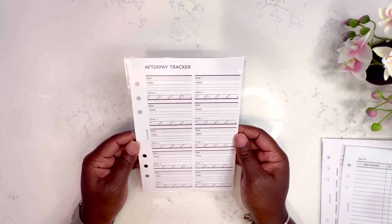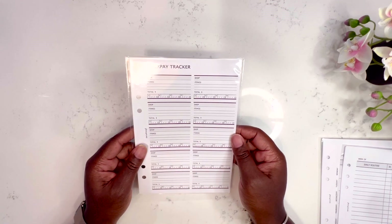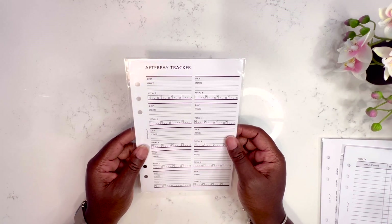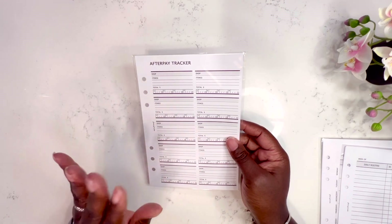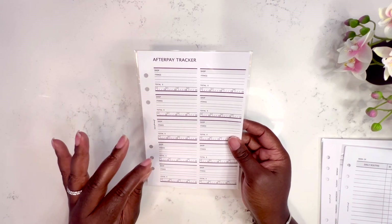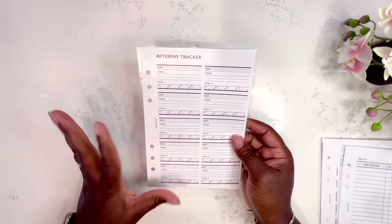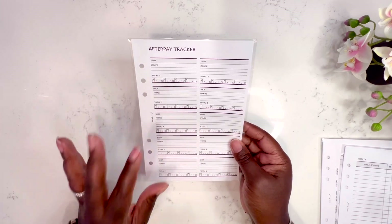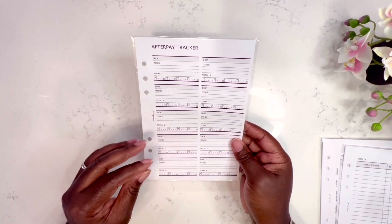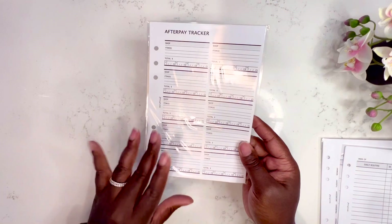When I saw this last insert I said she must know me — AfterPay and PayPal Pay Later have changed my life, and just keeping track of those payments coming out every two weeks is a lot. I have a ton of them, so I thought this AfterPay tracker was such a great idea to have as a planner insert to support my budget planning. That covers all the inserts from Fancy Plan Co.